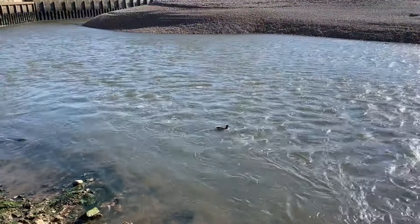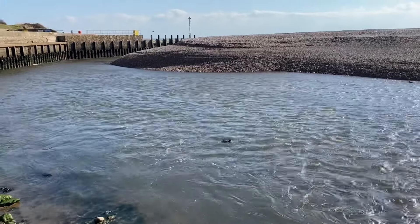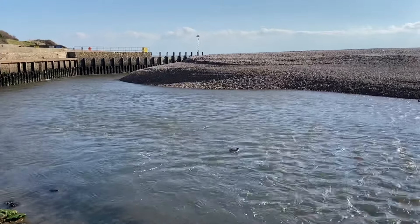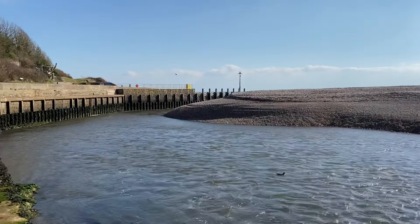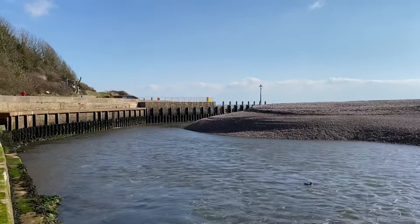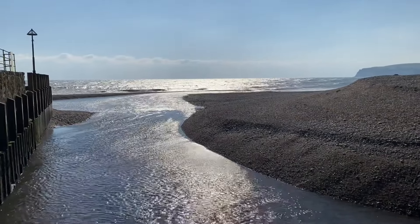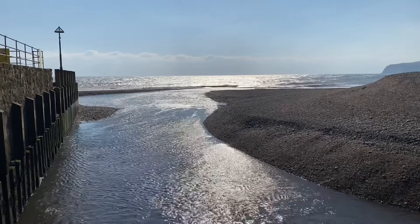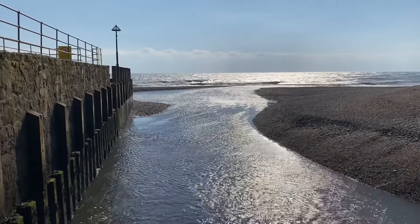I'm walking down towards the beach now — this is the end of Axmouth river going out into the sea. There's quite a big easterly set in down there, so as I go around onto the beach I think it's going to be blowing an absolute gale.